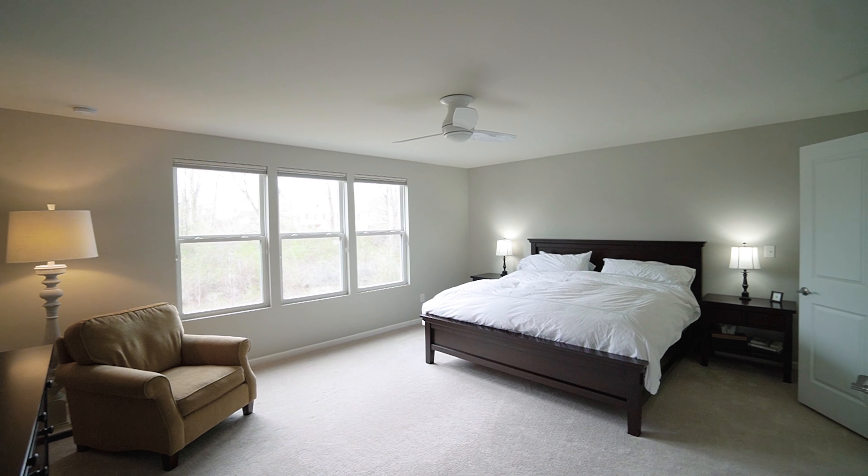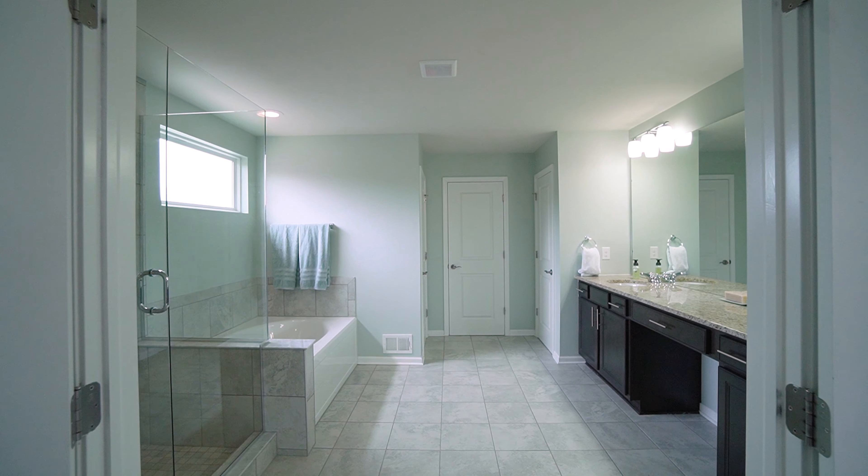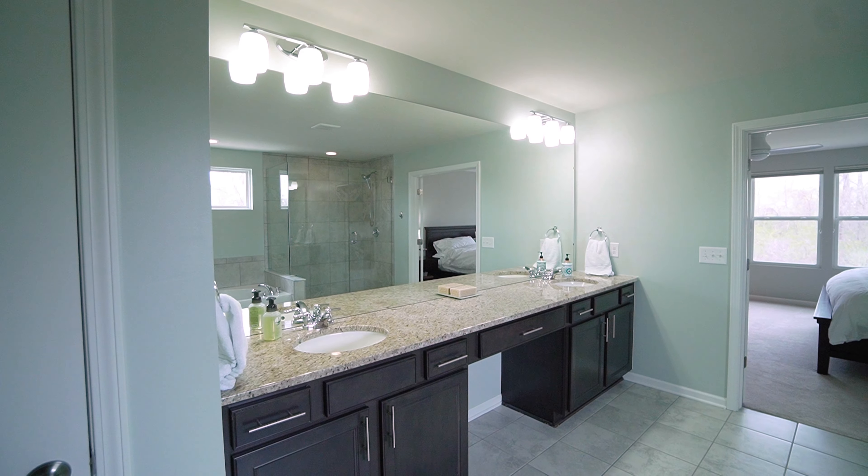This home features four bedrooms and three and a half bathrooms, including a luxurious master en suite that is sure to impress. The master suite boasts a spa-like en suite bathroom and large walk-in closets, providing plenty of space for all of your storage needs.